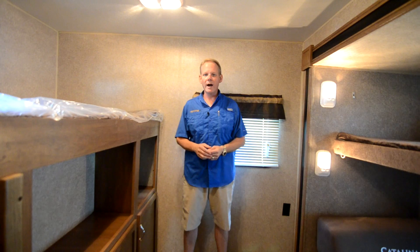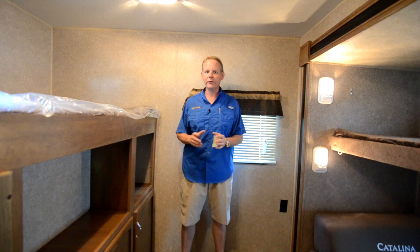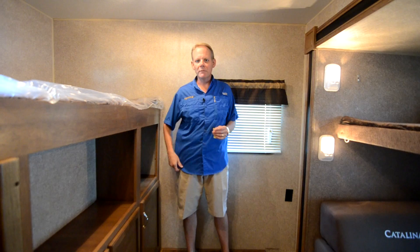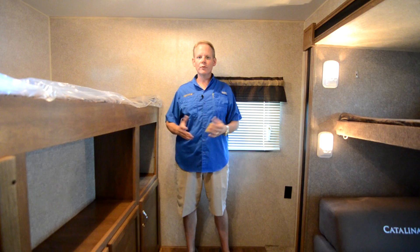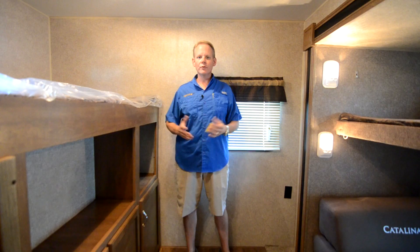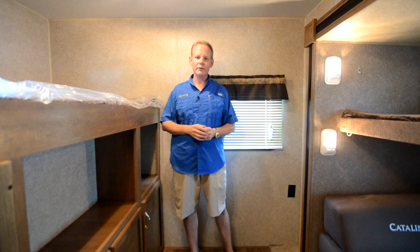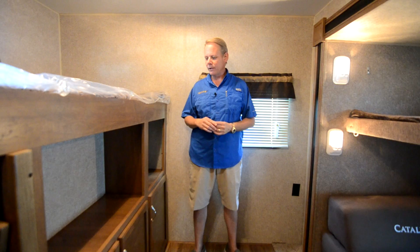Let's begin our tour on the inside. This is a 2017 321BHDSCK. Now, this is a Catalina SBX. The SBX is a slightly de-optioned Catalina — I'm going to estimate about $800 to $1,000 worth of options removed, but you save maybe a couple of thousand dollars. So they're a really good bargain. They're still a very loaded-up trailer with lots of goodies. In this tour I'm going to show you around the 321BHDSCK and point out features so you'll see how much you're getting for the money.